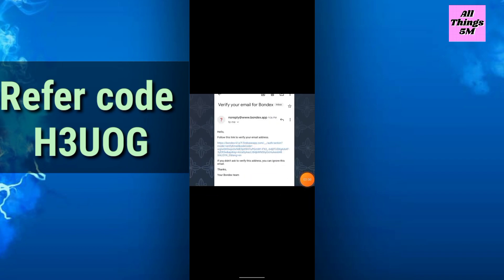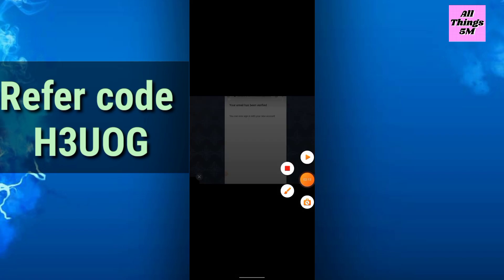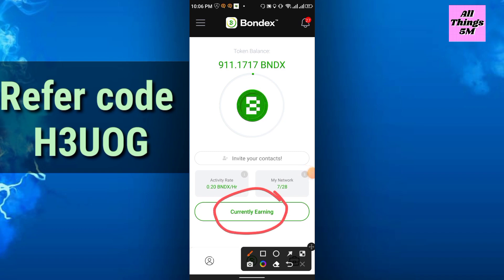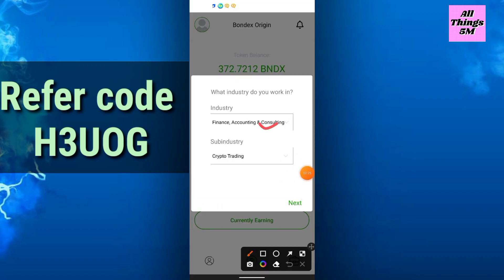You will get a verification email for Bondex. Go to your email and verify it — it will show that your email has been verified. Then click here; it may show a start option. It may ask some questions, which you can answer randomly. For industry, you can select Binance account, accounting, consulting, or any other industry.